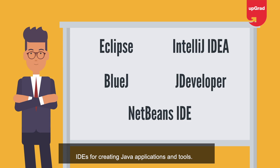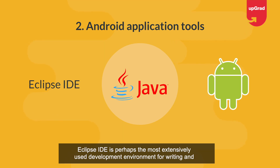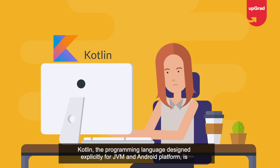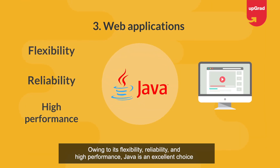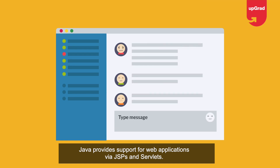Android applications: Java is used for writing code for Android applications. Eclipse IDE is perhaps the most extensively used development environment for writing and building Android apps. Kotlin, the programming language designed explicitly for the JVM and Android platform, is also heavily inspired by Java.